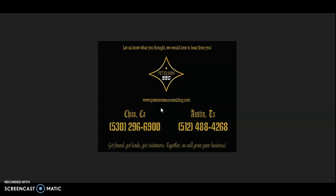Thank you for watching this video. I hope you found it helpful and informative and would love your feedback. If you have any questions at all, go ahead and give me a call at the number on the screen and we can chat. Thanks again for watching and have a great day.